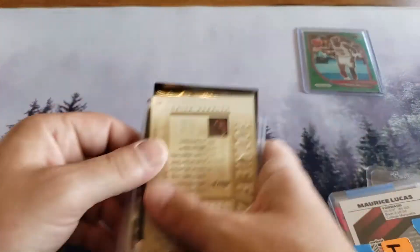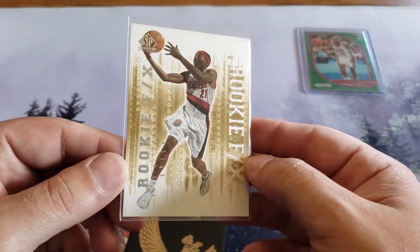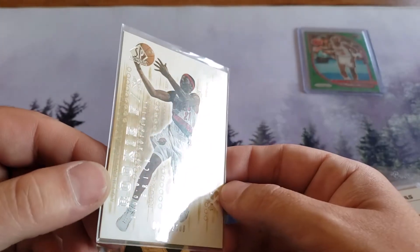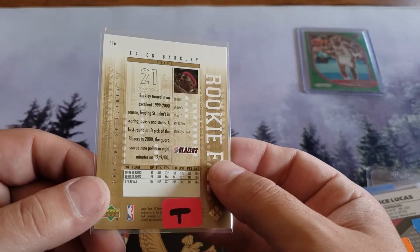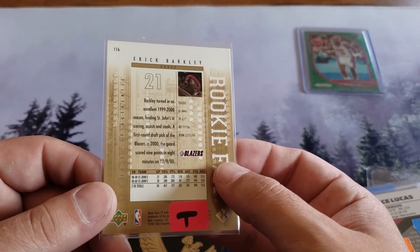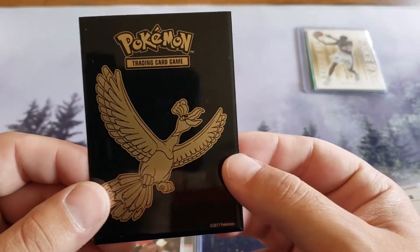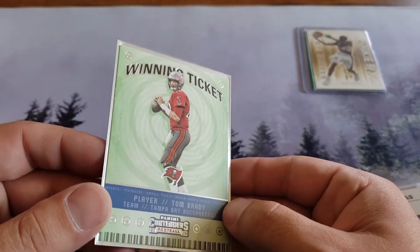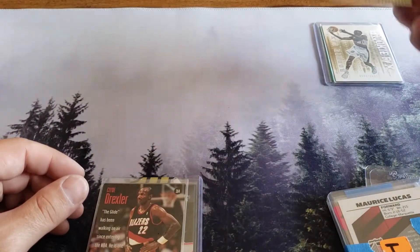What do we got? Rookie FX, all numbered to 2000. Eric Barkley, first round draft pick of the Blazers in 2000 - sweet, awesome! What is this? You put this in a Pokemon sleeve? Tom Brady winning ticket out of Contenders 2020 - awesome! Pokemon sleeve, you guys are funny. Cool, so we got Brady, we got some Drexler.